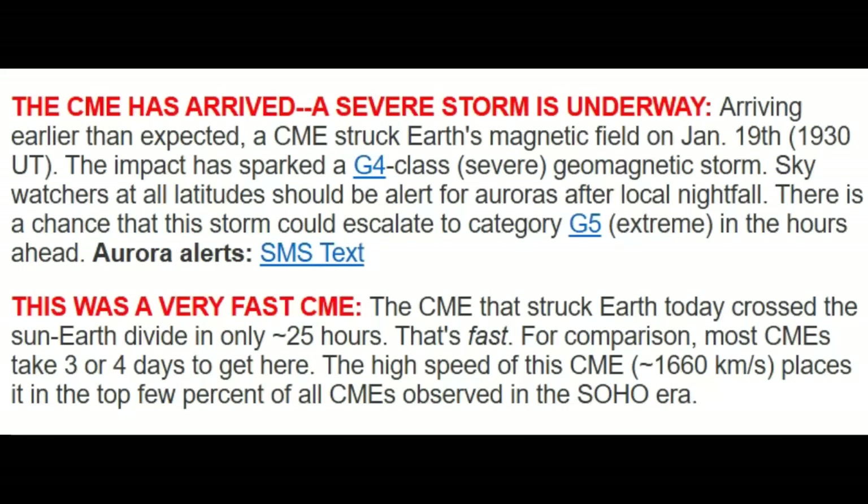They're saying it was a very fast CME. The CME that struck Earth today crossed the sun-Earth divide in only 25 hours. That's fast — for comparison, most CMEs take three or four days to get here. This was too fast. That's when I did the countdown showing 17 hours. It moved 93 million miles with the proton storm. It says the high speed of the CME at 1660 kilometers per second places it in the top few percent of all CMEs observed in the SOHO era.